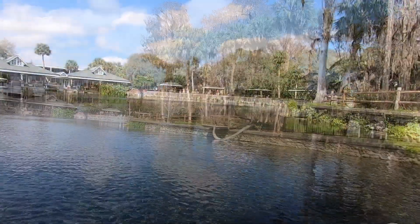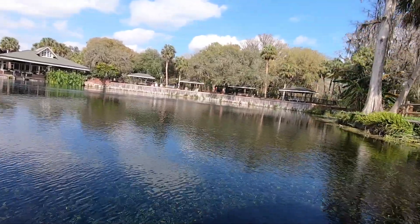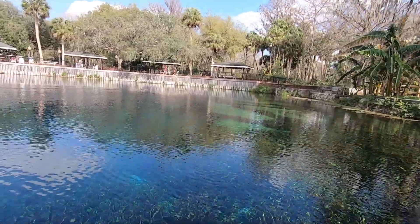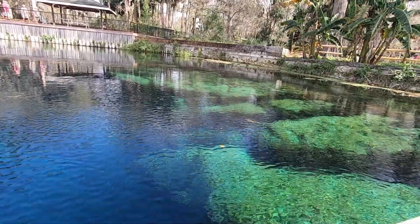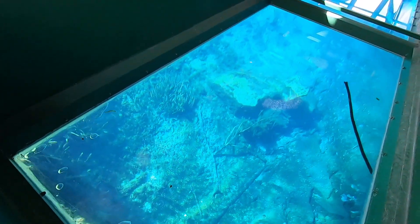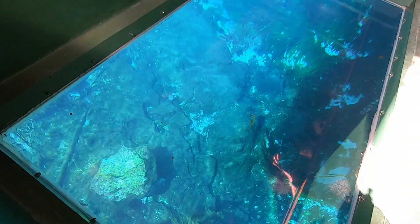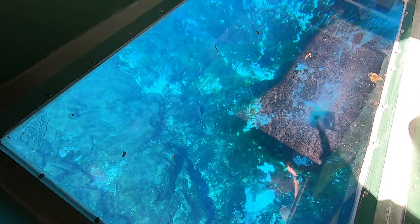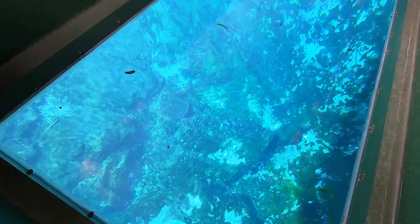We're heading up to the headwater spring. This spring puts out 550 million gallons of water every day. At the base of the rock wall is the actual spring vent, called Mammoth Spring. The opening itself is about five feet high and more than 65 feet across. The water flows out at four to five miles per hour and eventually makes its way to the Atlantic Ocean up in Jacksonville via the St. Johns River. The maximum depth there is 55 feet.